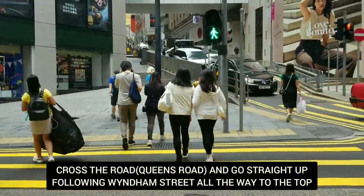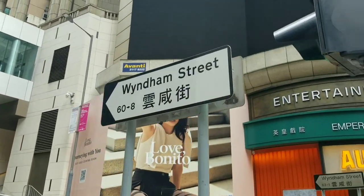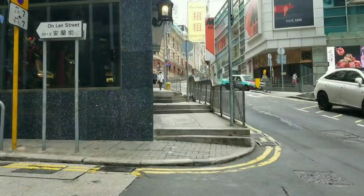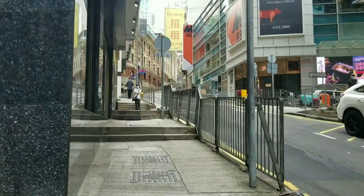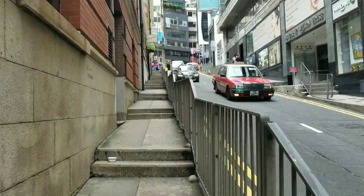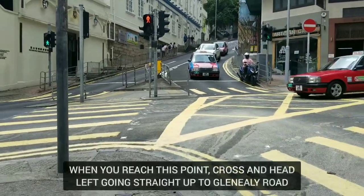We're gonna go straight up to Wyndham Street. This is Wyndham Street and we're gonna head all the way up.